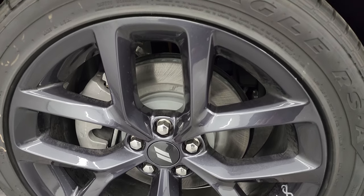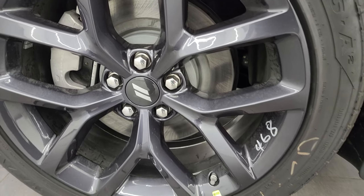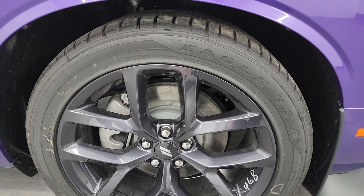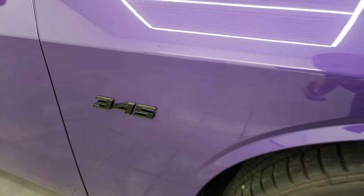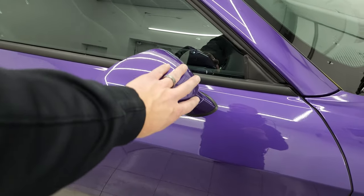The Blacktop package also gives you the 20-inch black noise painted alloy wheels. You get the four-wheel disc brakes on here, Goodyear Eagle RSA tires. These are 245-45 ZR20s, and I'll show you the tread pattern on those when we take a look at the back tires. You get the 345 badge on there, part of the Blacktop package. Color match mirrors.